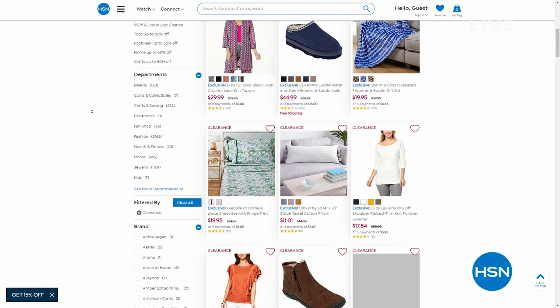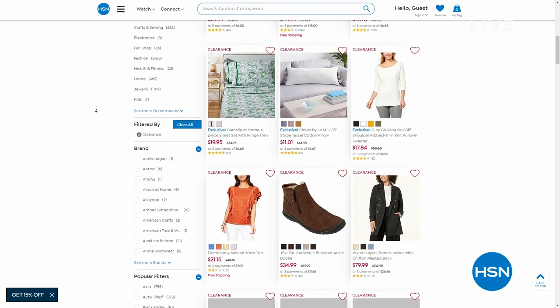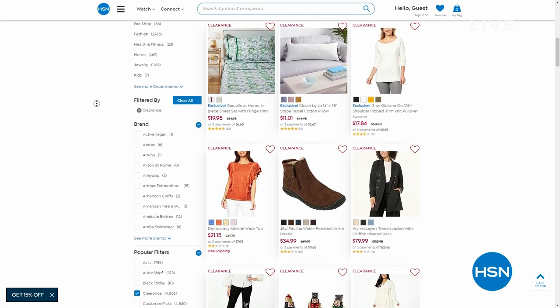By the way, we have several thousand clearance items in different categories — from fashion to culinary to home decor to bedding.